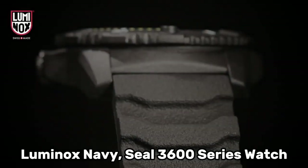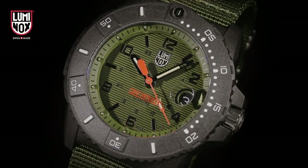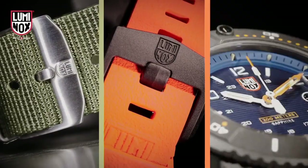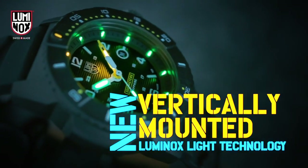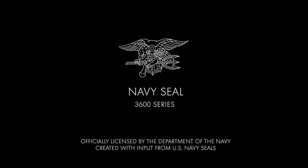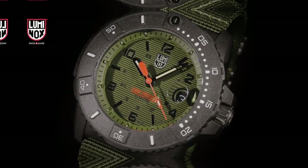Number 4: Luminox Navy SEAL 3600 Series Watch. The item features a round shape and an analog display type, providing a classic and timeless aesthetic. It is equipped with a deployment clasp that ensures secure and convenient wearing. The case diameter measures 45 millimeters, while the case thickness is 14 millimeters, contributing to its substantial yet comfortable design. The band width is set at 24 millimeters and is presented in a striking green color.